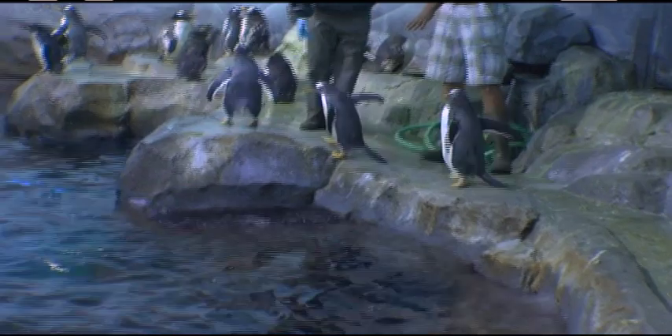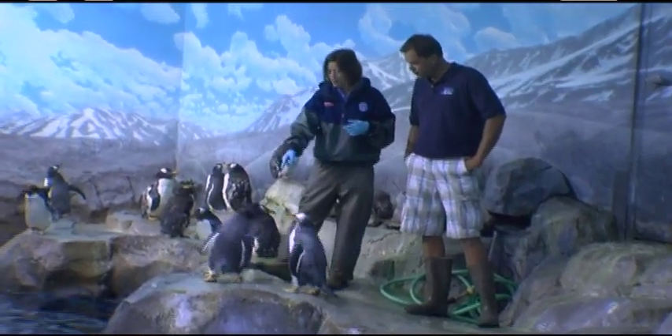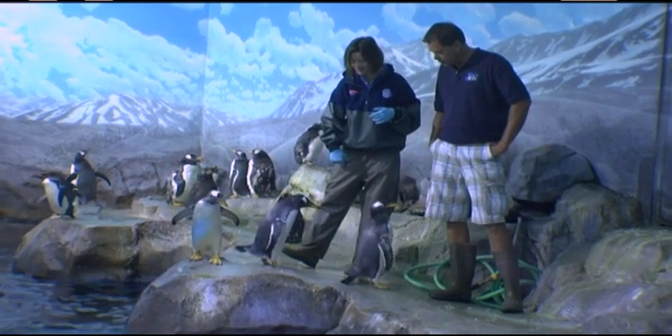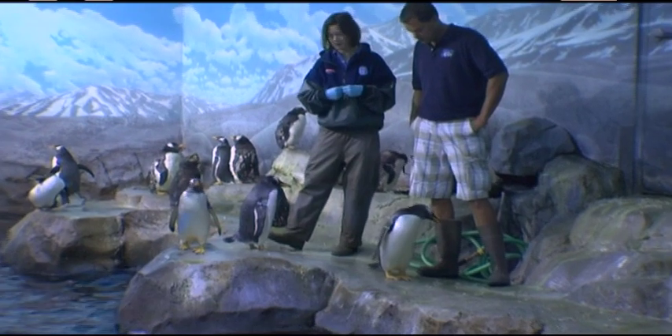What are the bands on their little wings? The bands help us to ID the birds. Every gentoo gets a different color and every macaroni gets a different color, and just by looking at them I can tell exactly who's who.